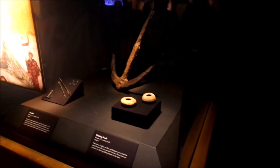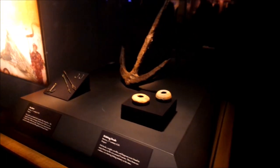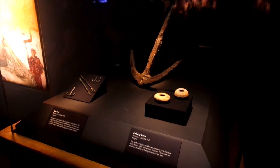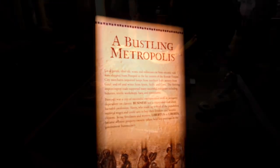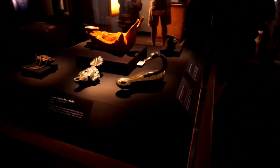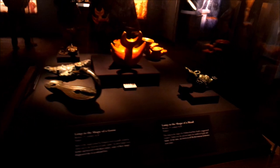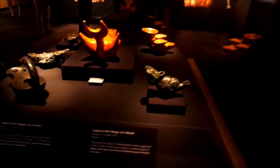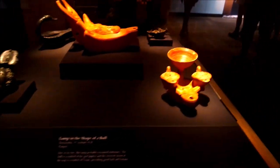An anchor and some fishing tools. That's cool. It says these items are evidence of a thriving fishing industry at the time. What a nautical bounty. All kinds of lamps here. A lamp in the shape of a head. Oh my gosh. This is a lamp in the shape of a bull.